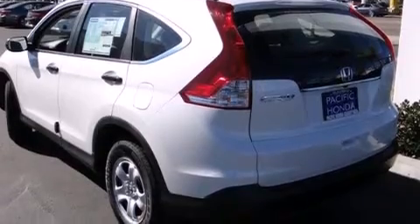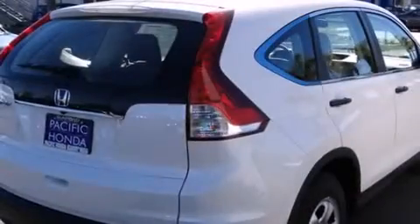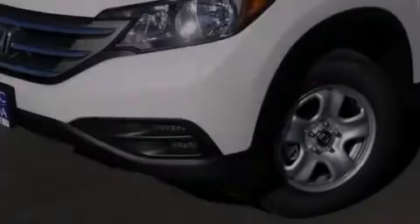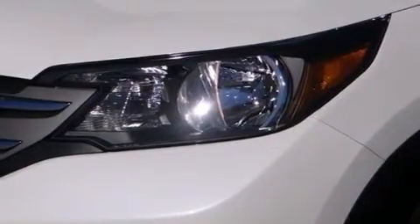Features include Bluetooth cell phone integration, a low tire pressure indicator, traction control and stability control systems, side curtain airbags, cruise control, full power accessories, a rear window defroster, an anti-lock braking system, a chrome grille, and air conditioning.